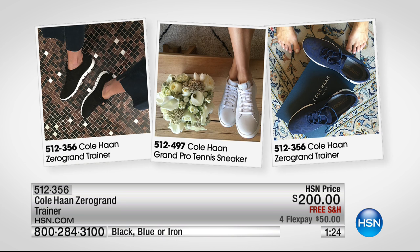Go to HSN.com where you can see all these items and shop the entire Cole Haan collection. This is your one chance to pick them up with free shipping and four interest-free credit card payments. If you want the iron shade, 50 remain — that's it.